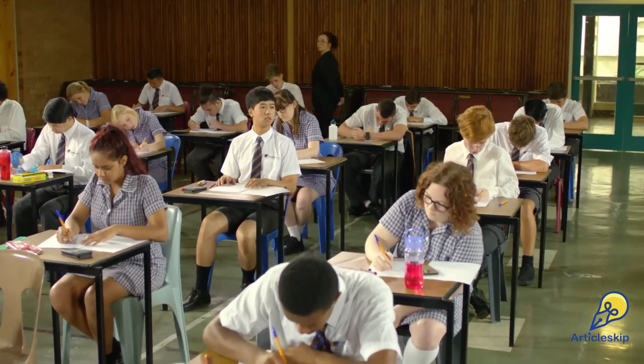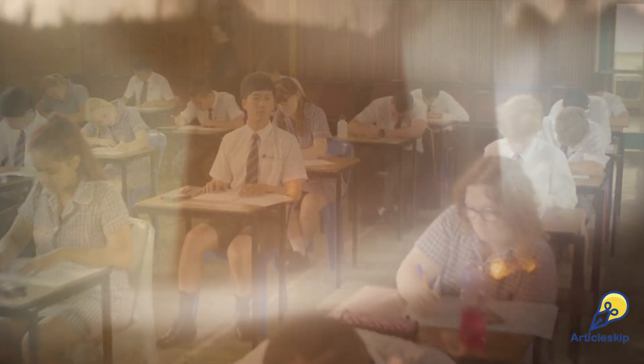A viral 10-mark question from IIT Varanasi has left everyone talking, and it's all about Captain America and Thor's mighty hammer, Mjolnir.